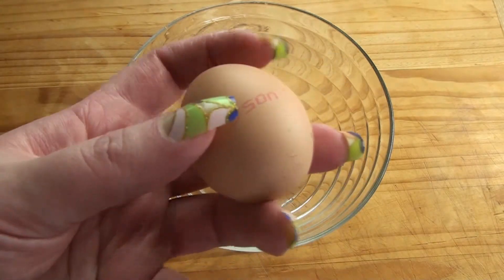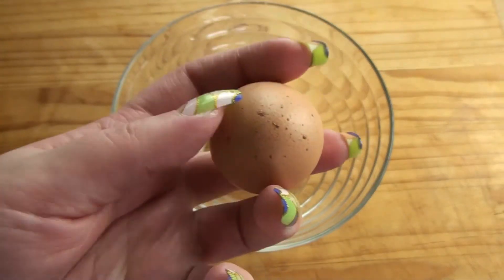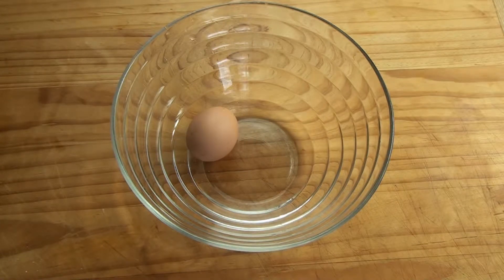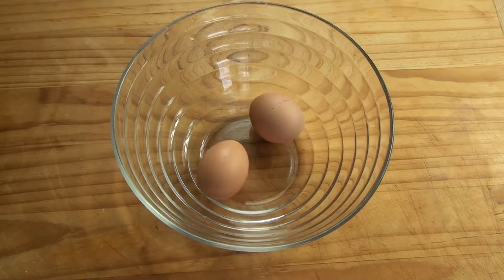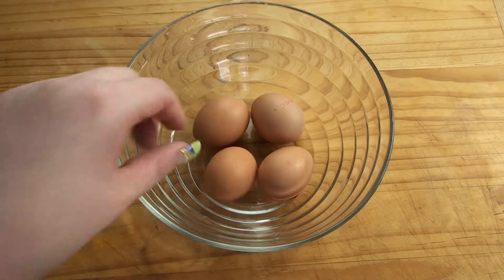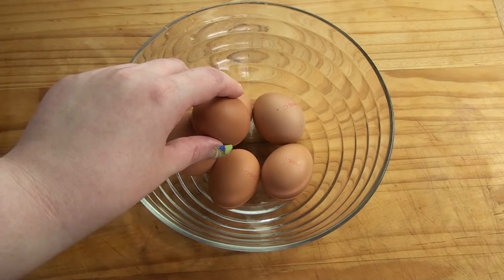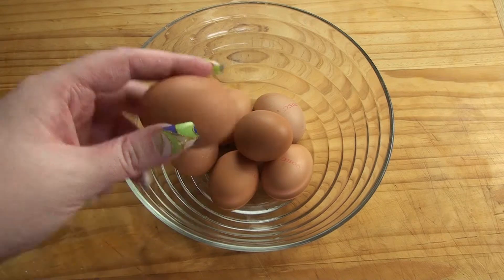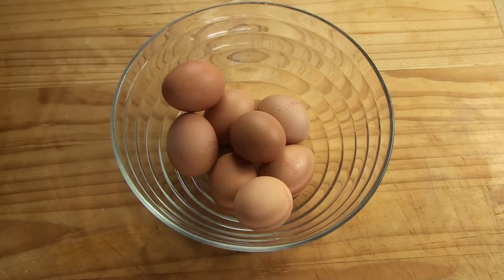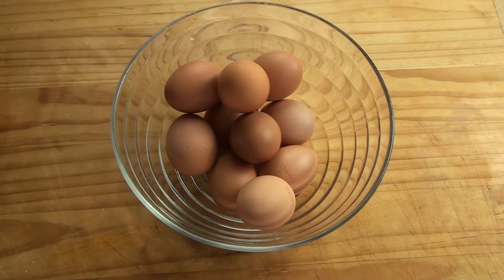This is a chicken egg. It has some writing on it so that I know what farm it came from. Look, it's got little speckles over here as well — that's an interesting egg. One, two, three, four, five, six, seven, eight, nine, ten. Ten eggs.